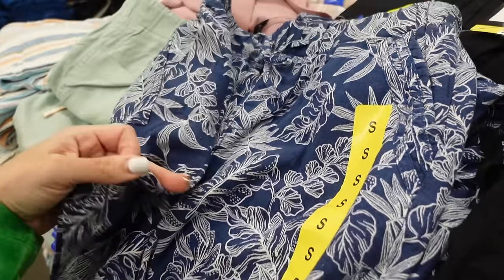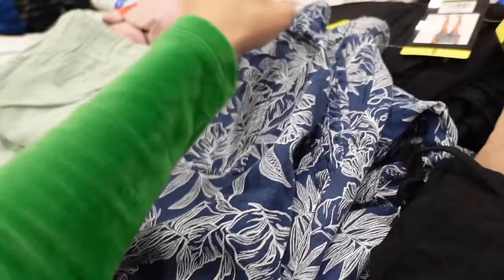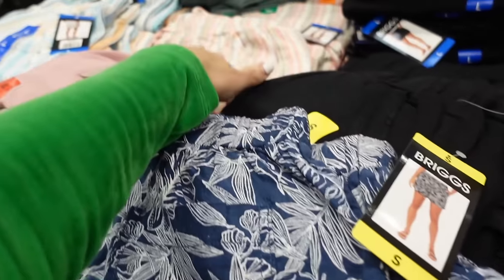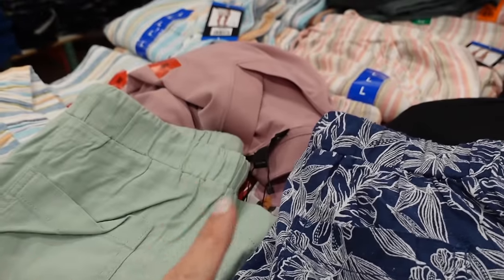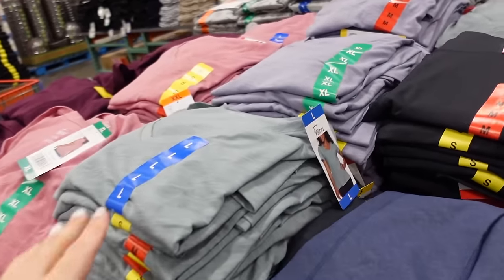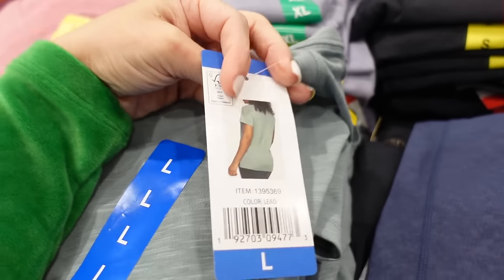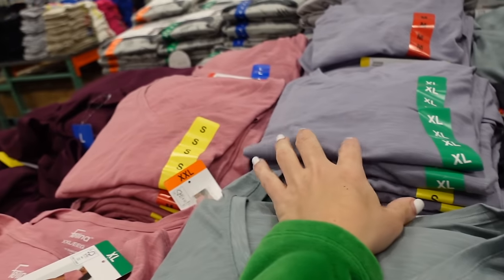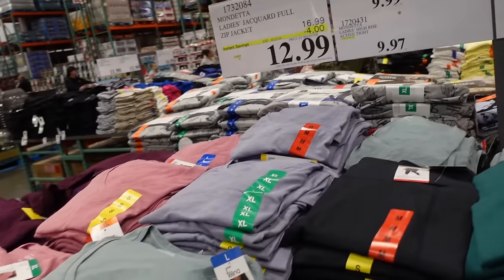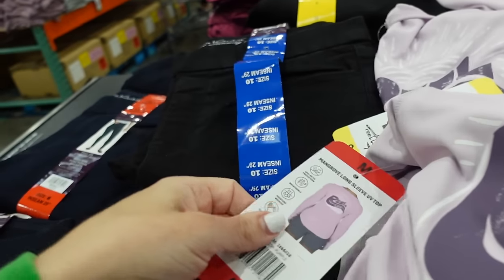New prints in the Briggs pull-on linen shorts — navy and white floral with elastic waistband, drawstring, side pocket, flowy with functioning back pockets. Also in black, blue stripe, coral, and mint — $9.99. On the sale table: Felina V-neck tees, super soft and flowy, in green, purple, and pink — also $9.99.